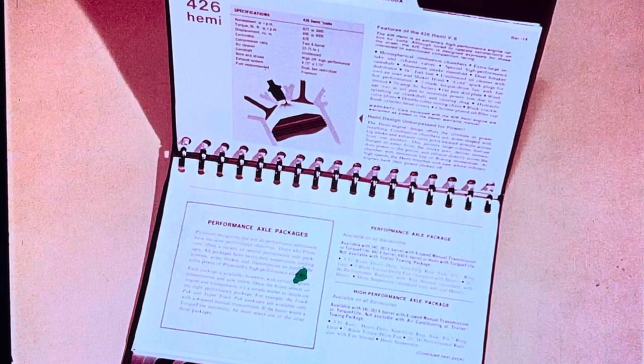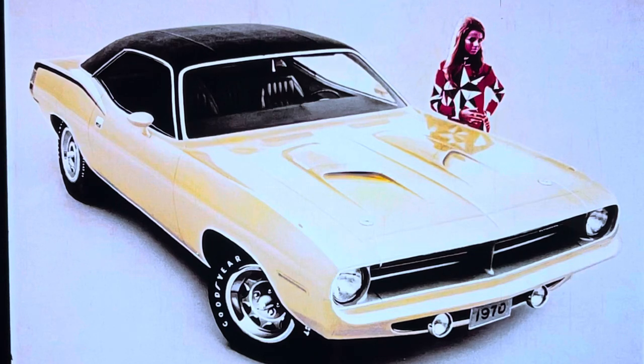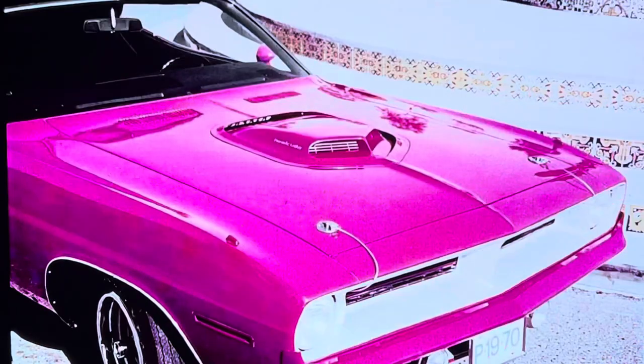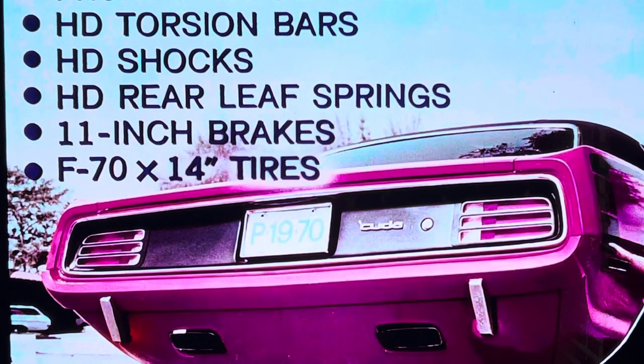Review these pages with prospects so they get the 'Cuda they want. This power hood with simulated air scoops and functional hood locking pins is standard on 'Cuda except the Hemi 'Cuda. The all-new shaker hood for Hemi 'Cuda is the last word in performance hoods — also optional with 340 and 440 six-barrel. The air cleaner actually shakes in the hood opening at idle. The shaker hood fresh air induction system delivers maximum performance. Heavy-duty suspension: front anti-sway bar, heavy-duty torsion bars, heavy-duty shocks, heavy-duty rear leaf springs, 11-inch brakes, and F70 by 14-inch white-lettered tires. Solid. Combined with new wide stance, makes 'Cuda hang on the road like mother love.